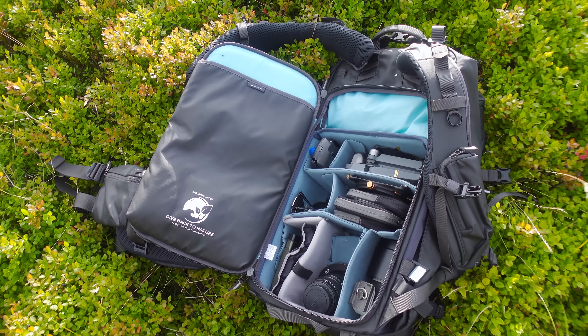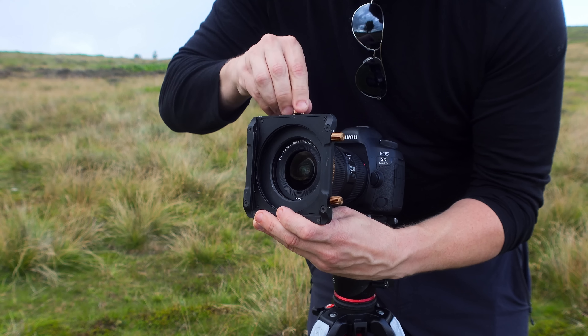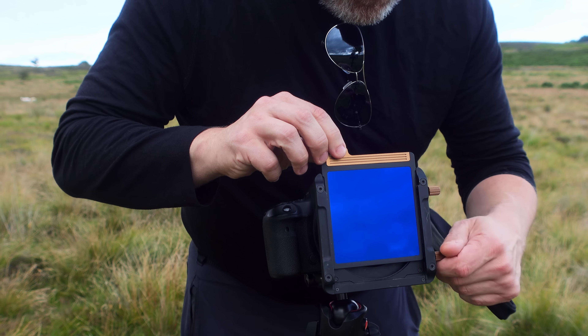Looking into the bag, there is something in there that I don't think you need but you may want, and that is the old filter system. I hardly ever use filters these days. I don't use ND filters — I just bracket, like most of my shots have been today, and I don't do that much long exposure anymore. Although I did use them on last week's video, so if you're into long exposure and panoramas, check that out.